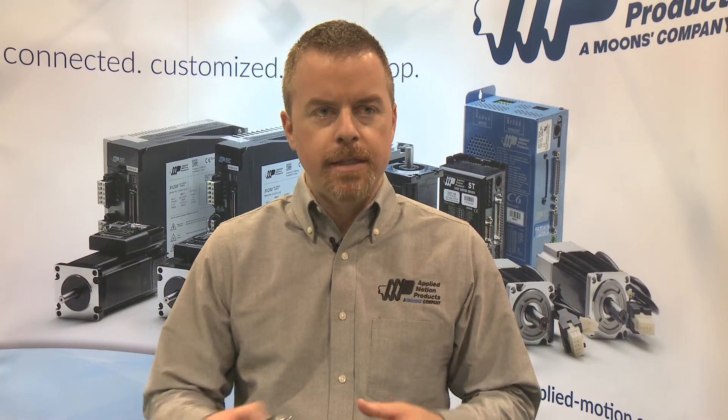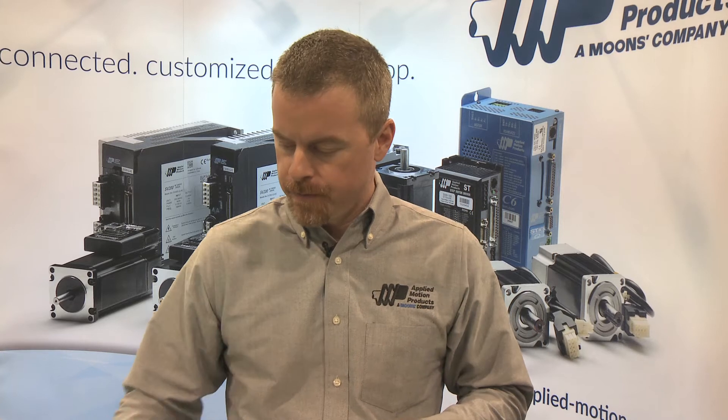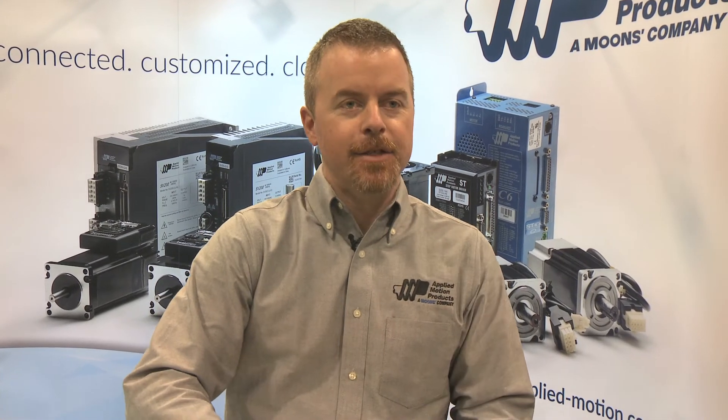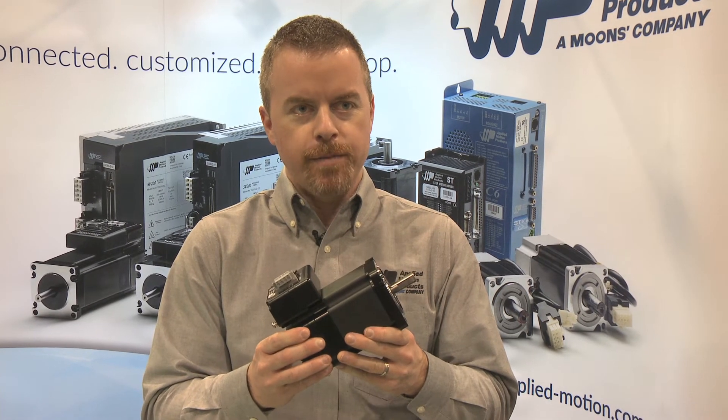Last October at ATX Philadelphia, we introduced the TSM 11, the smallest motor in this family, with a NEMA 11 frame size. Today at ATX West, we're introducing the largest motor in the family, the NEMA 34 frame size.